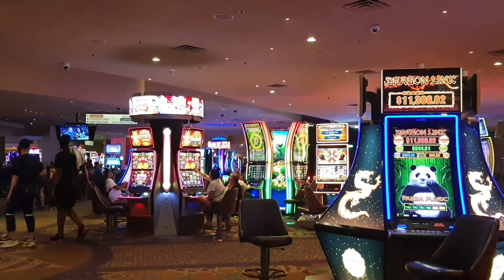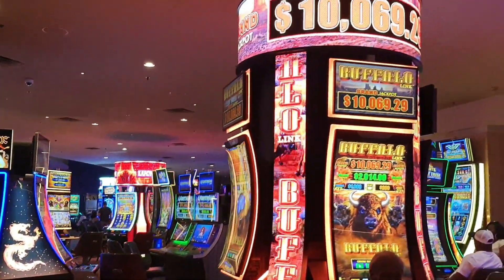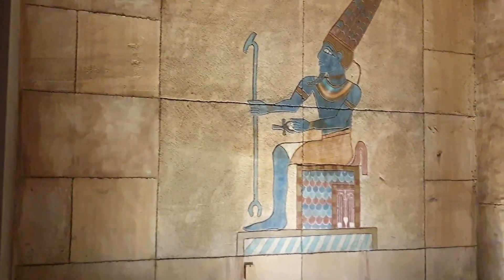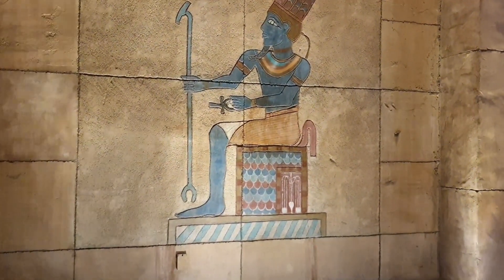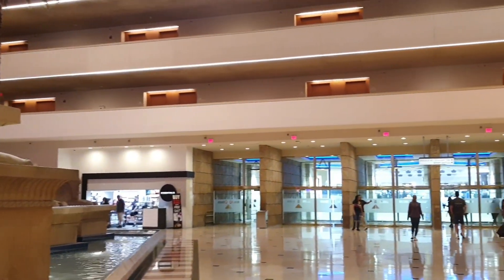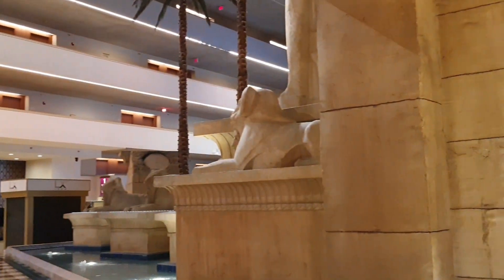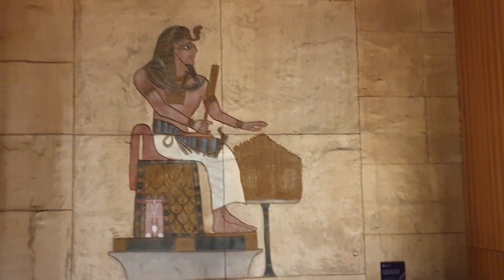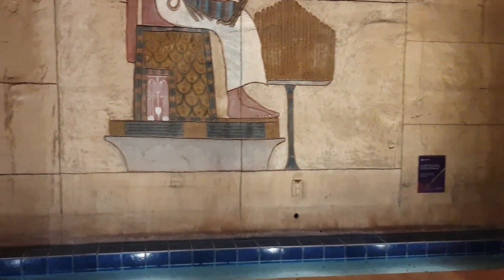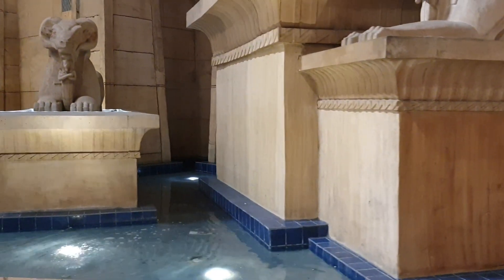Got more of your favorite games to choose from. They've got the Buffalo Link. They used to have a little ride in here, and it would take you to your room with your luggage in a little boat.